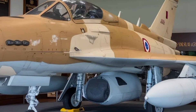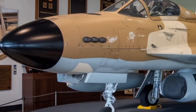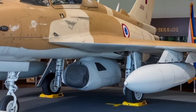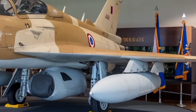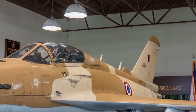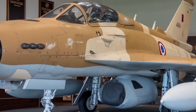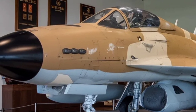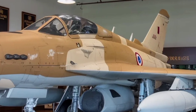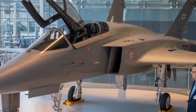Developing such an advanced jet takes time, and the Tejas MK2 program is progressing steadily. Manufacturing of key structural components like the wings and fuselage is underway, with HAL targeting the first prototype rollout between late 2025 and early 2026. Ground tests and taxi trials are scheduled to follow, leading up to the first flight expected in the first quarter of 2026. These milestones are crucial to proving the aircraft's airworthiness and validating its many new systems. After that, an intensive flight test and certification phase begins.